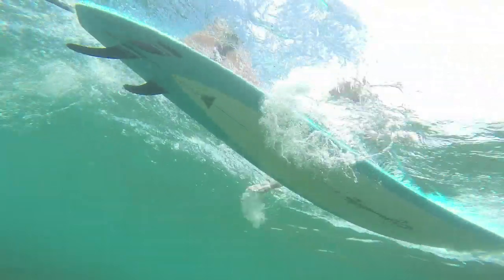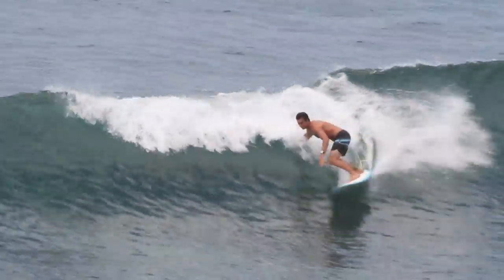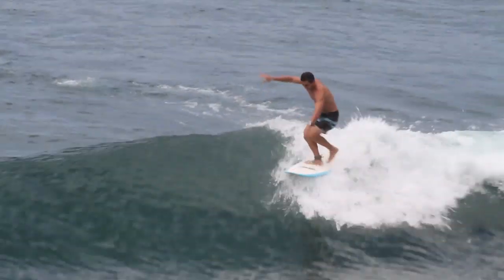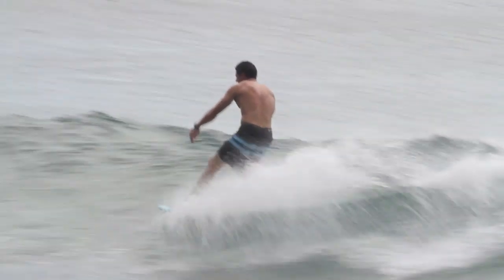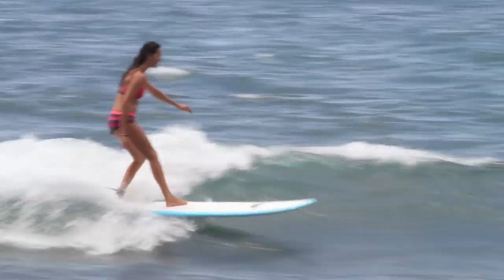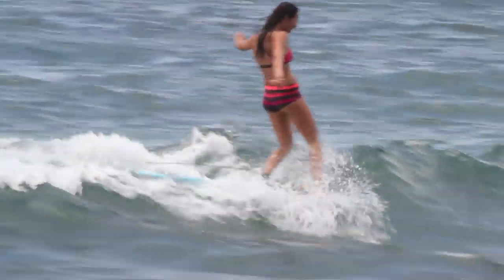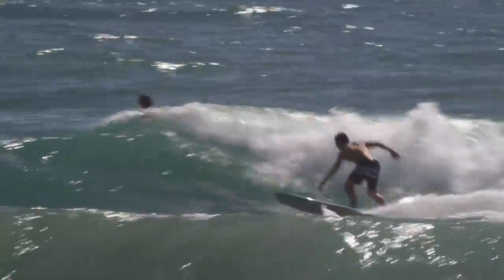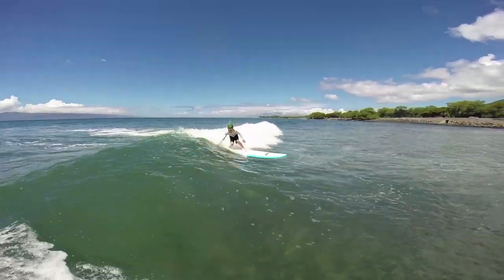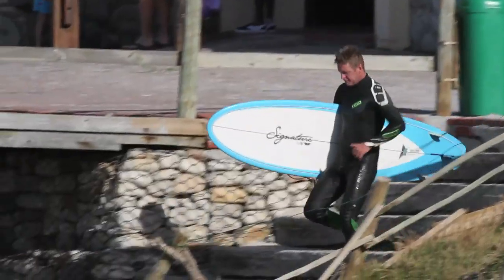The eight foot signature mini tanker shaped by Bill Foote is good for all-around conditions. Whether you're a beginner or an accomplished surfer, this is a progressive board — and a progressive board, even if you're beginning, is going to do you good. There's no reason to have an inferior board when you're beginning. I recommend this board for everybody that enjoys power surfing, styling, big waves, small waves. It's a good all-around board.